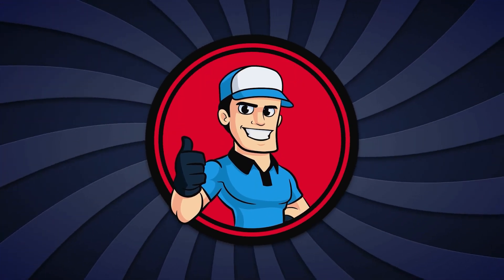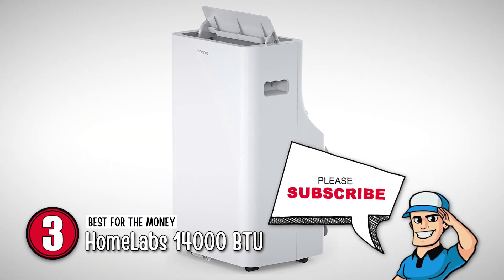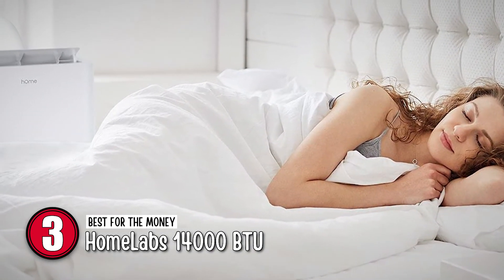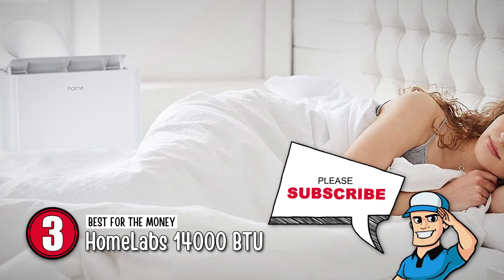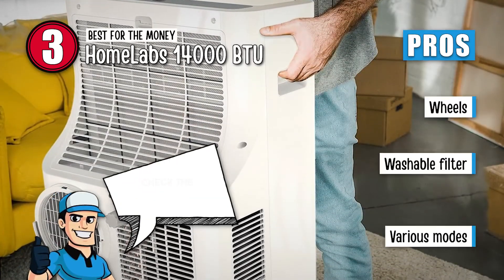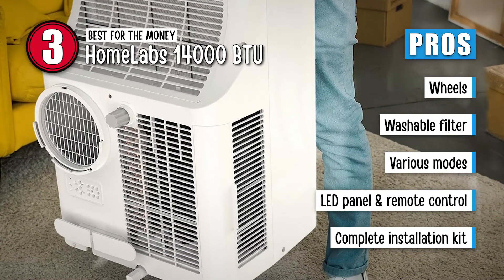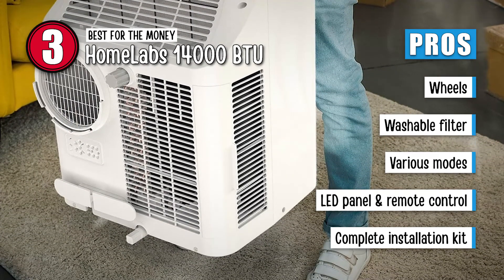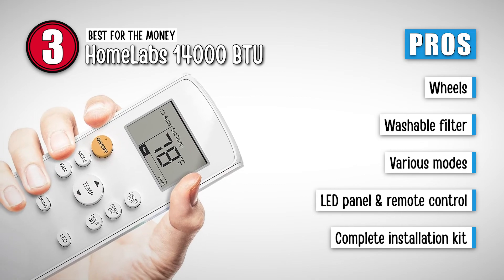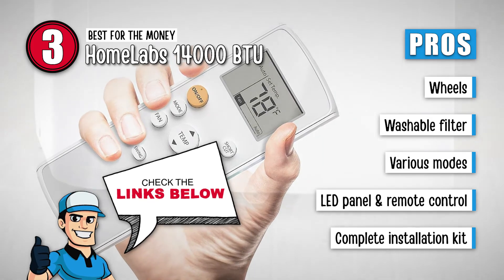Next on our list is the best for the money — the HomeLabs 14,000 BTU. This unit cools, dehumidifies, and refreshes the room. It has a high-tech control panel with all functionalities visible, and if you prefer changing settings from the other end of the room, you have a fully functional remote in the box too. You will love this AC because it has wheels for mobility, is easy to maintain with a washable filter, has auto-swing, dehumidification, cooling, and fan-only modes, along with an easy-to-control LED panel and remote control, and it comes with a complete installation kit with a window security bracket and adapters.